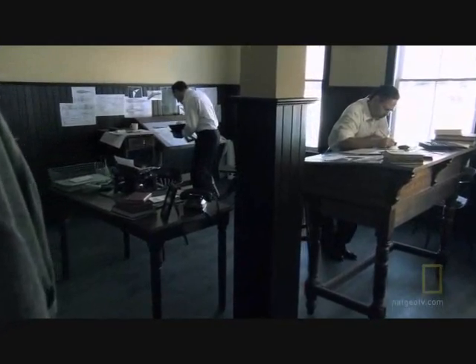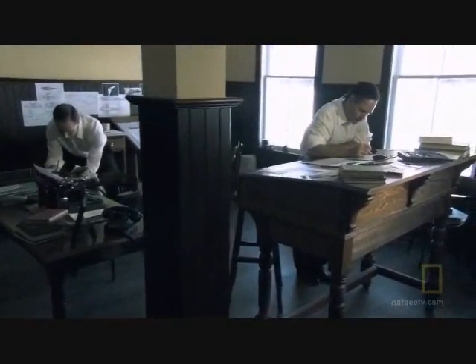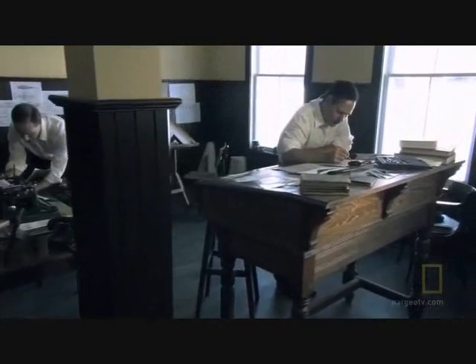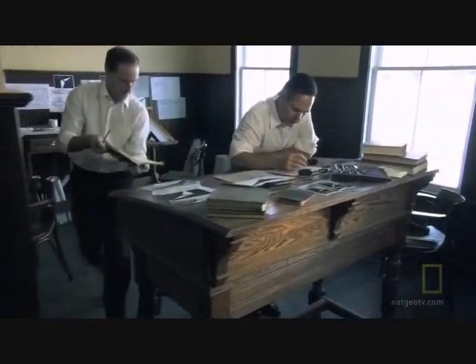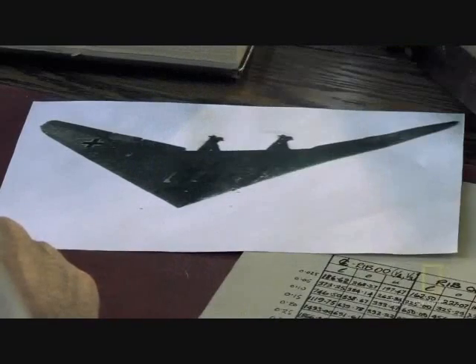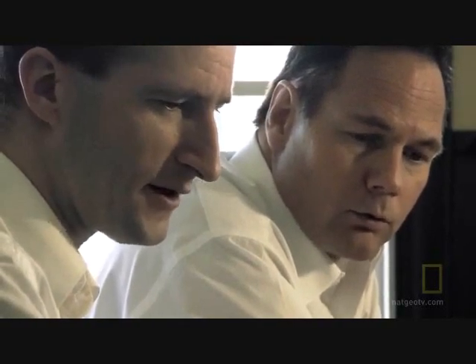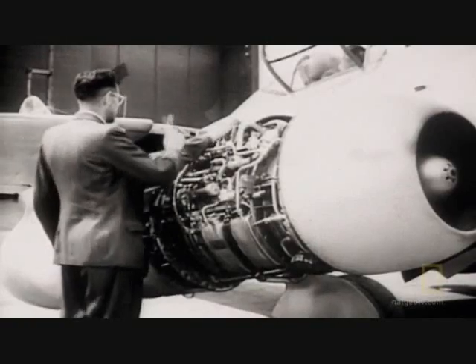As members of the Hitler Youth, Reimar and Walter Horten became consumed with the idea of creating an aircraft that flew with the elegant efficiency of birds. In the early 1930s, the self-taught aircraft designers began building and piloting a series of tailless wooden gliders. To meet Göring's requirements, the brothers began modifying their flying wing around a recent innovation: the jet engine.